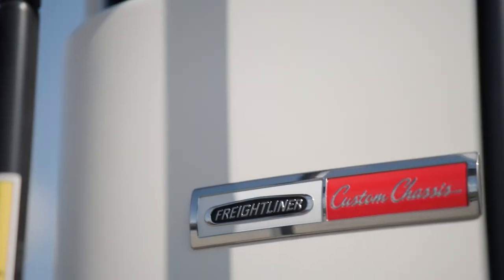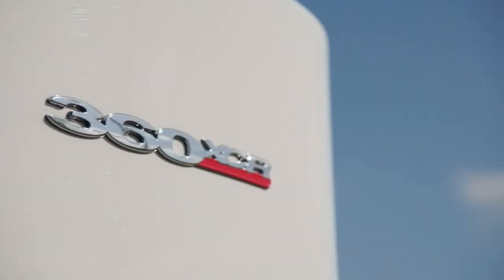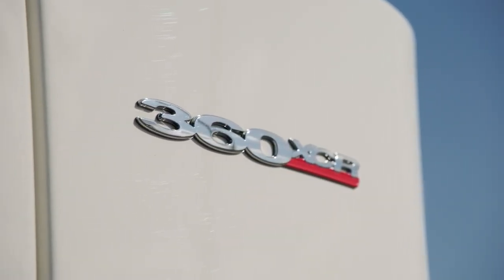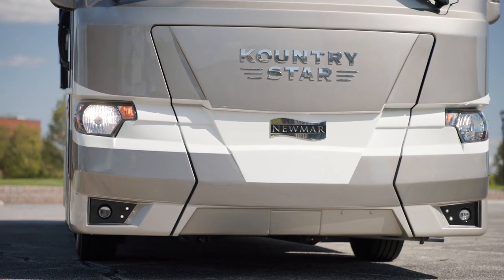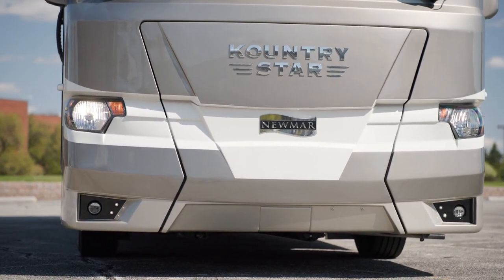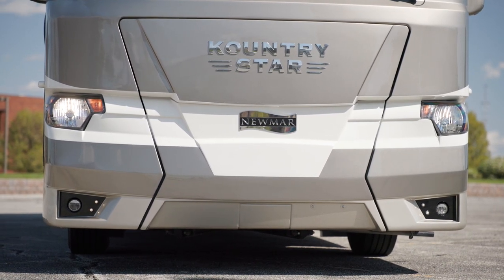Our tour starts on the Freightliner XCR chassis, offering 360 horsepower and 800 pound-feet of torque. Welded to the chassis is our exclusive Star Foundation, which provides additional stability and offers a quieter ride than found in other Class A coaches.